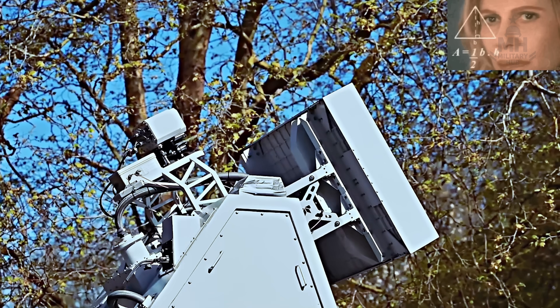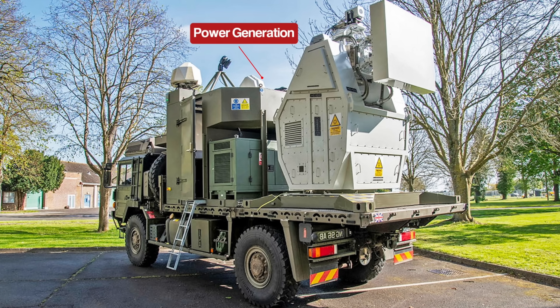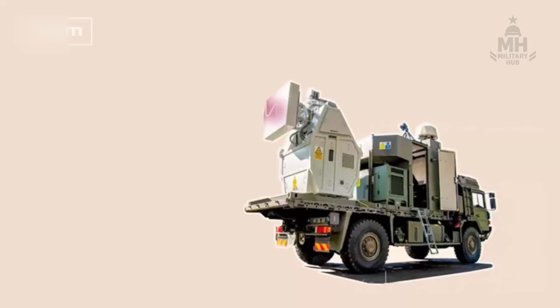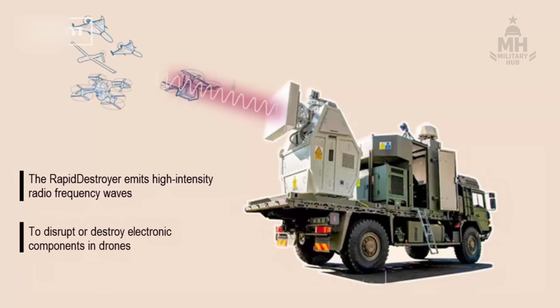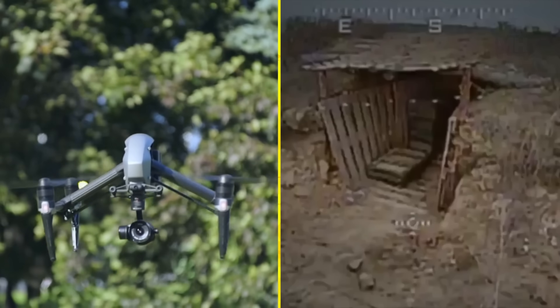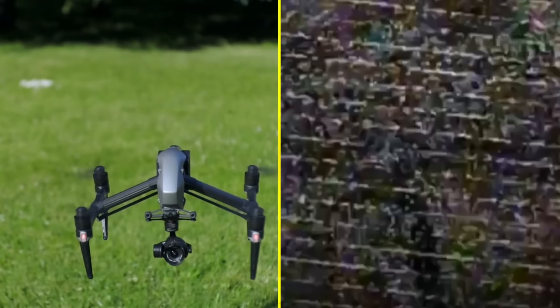So what is Rapid Destroyer, mechanically? Picture a ruggedized truck carrying power generation, cooling, and a beam-forming array. The array emits high-power microwave pulses that couple into a drone's electronics, inducing currents in places designers never intended. Radios saturate, flight controllers brown out, and guidance brains stumble into reboot land. Depending on the pulse profile, you can cause a graceful landing, or a sudden electronic coma.